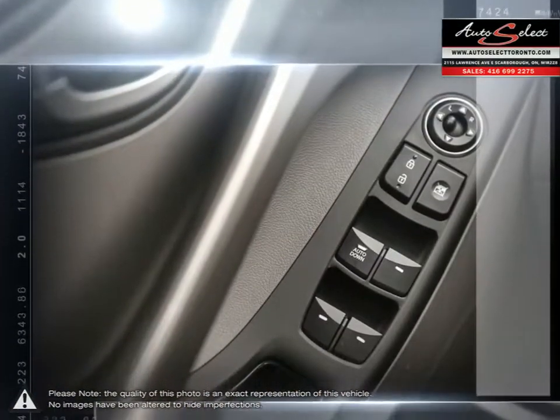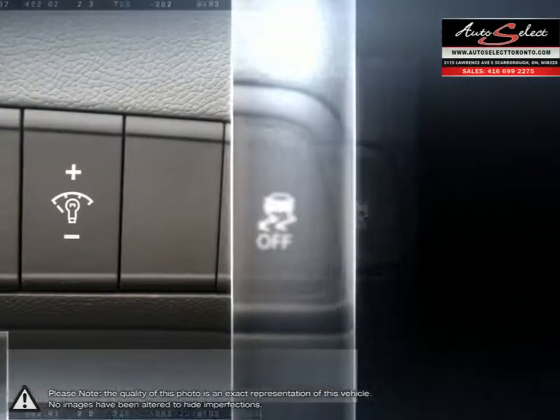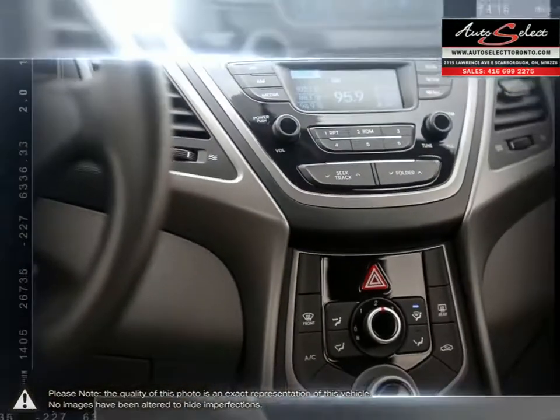Auto financing is our specialty, dealing with all types of credit situations whether it be good or bad, new or limited — we get things done. We have the financing resources that can help meet your needs.